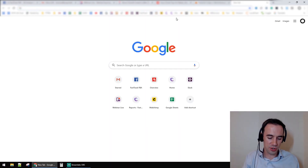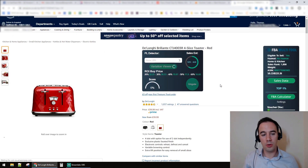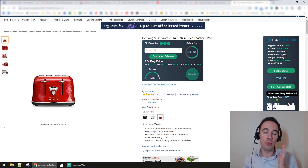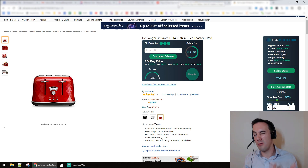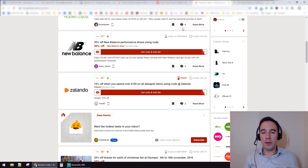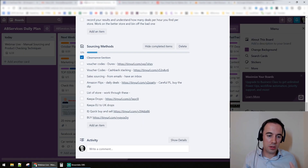I use FBA Multi-Tool, which I really like. I'll show you how I'd do voucher code sourcing quite quickly — if this is the product I wanted to buy, you can add in a voucher discount straight away. So if it's listed at twenty pounds, I can apply the thirty percent discount and work out the profit without having to calculate it manually. FBA Multi-Tool does that for me, and I really like that feature. Voucher code sourcing is useful because software doesn't account for it — it finds the twenty-pound price, not the price minus the thirty percent discount.